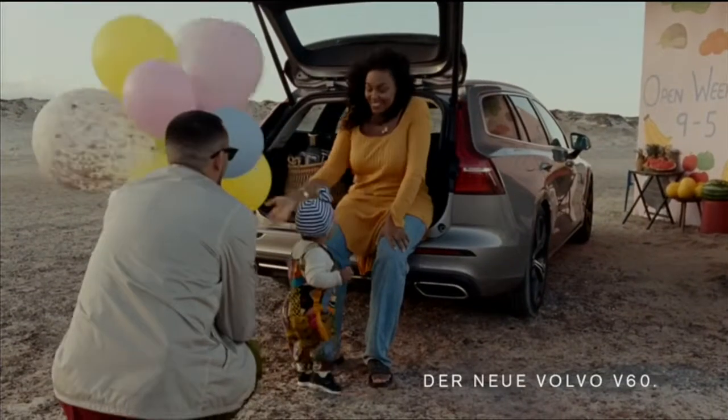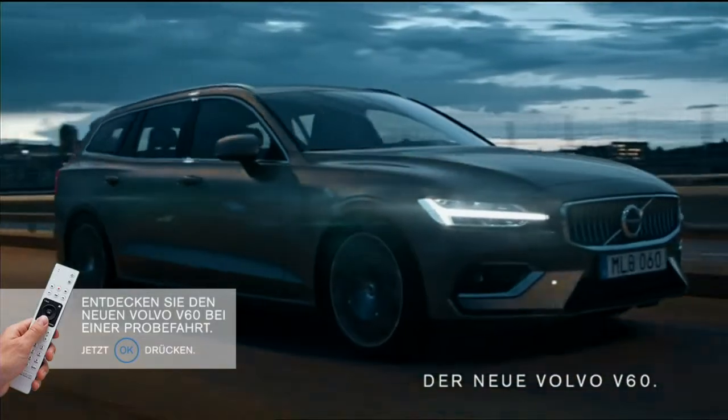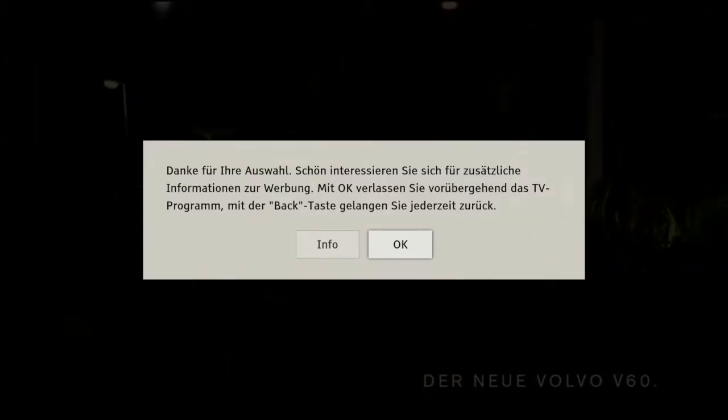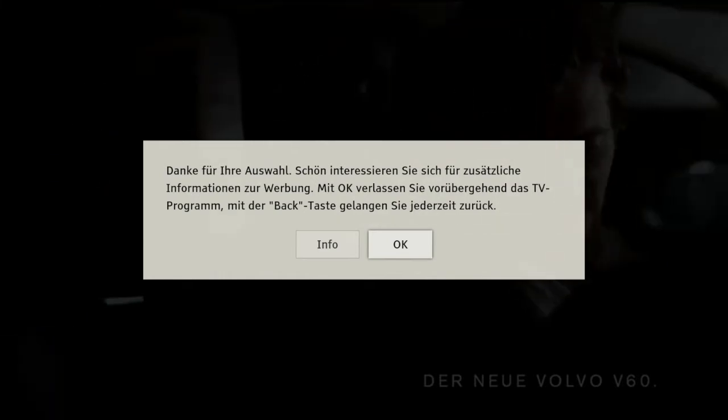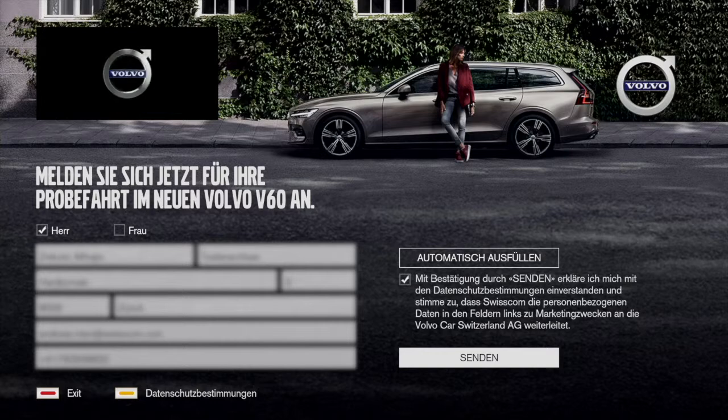So vielfältig Familien auch sind, sie alle haben etwas gemeinsam. Sie sind unser Lebensmittelpunkt. Der Grund, dass alles gut wird. Und wir wissen, dass wir angekommen sind. Sie sind das Wichtigste für uns. Beschützt, was Ihnen wichtig ist. Der neue Volvo V60.